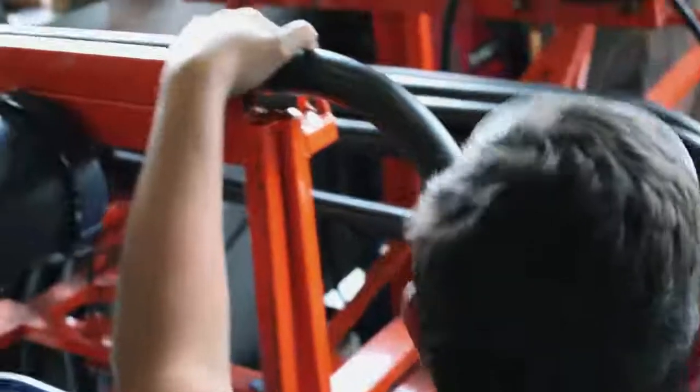The bender is configured with spring back compensations, taking the guesswork out of each individual bend. The bends are always consistent and fit our production jigs every time.